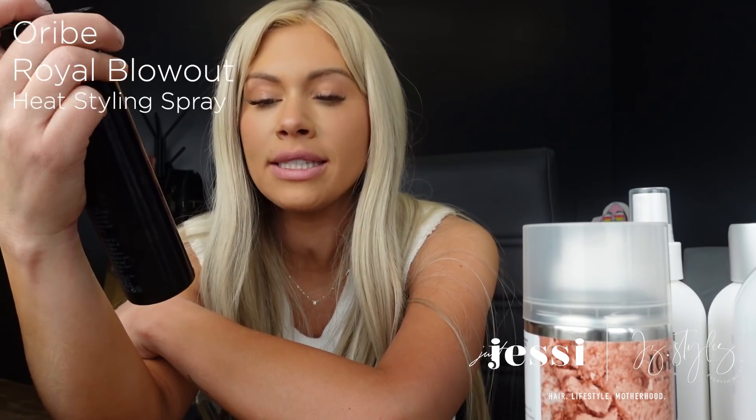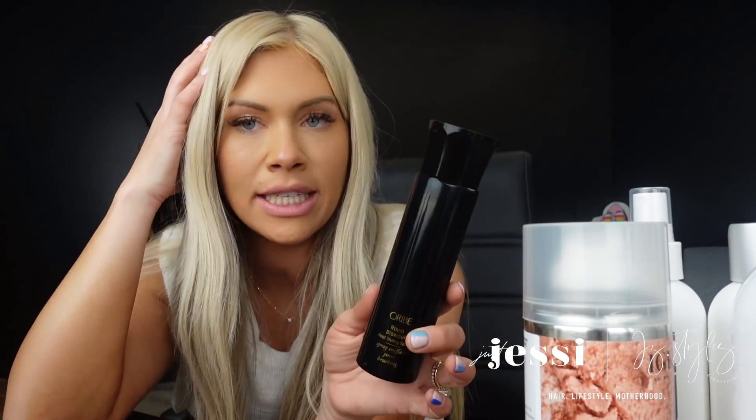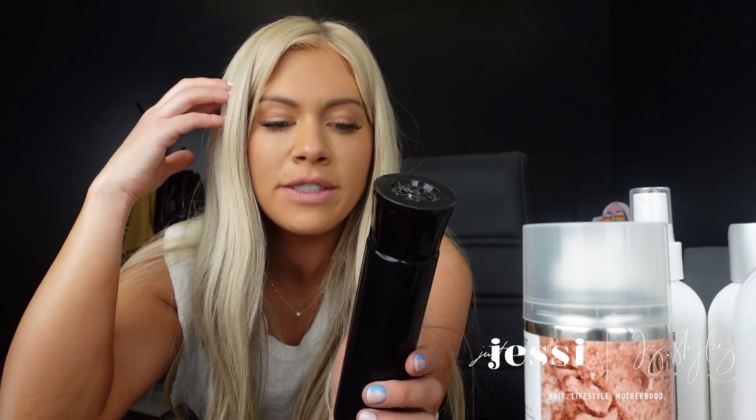Next is the Orbay Royal Blowout heat styling spray. This is great because it helps speed up your blow dries and has heat protectant in it — a necessity when using heat tools. Apply to brand-damp hair from mid-shaft to ends, go section by section for an even smoother and straighter result. It's honestly one of the best leave-in products I've ever used. Orbay is incredible but it is pricey, which is why I only included one of them — Unite and Kevin Murphy are more affordable by comparison.